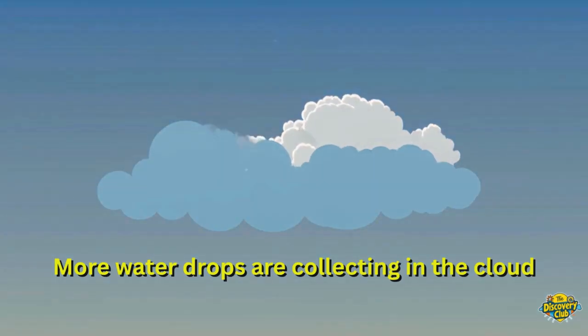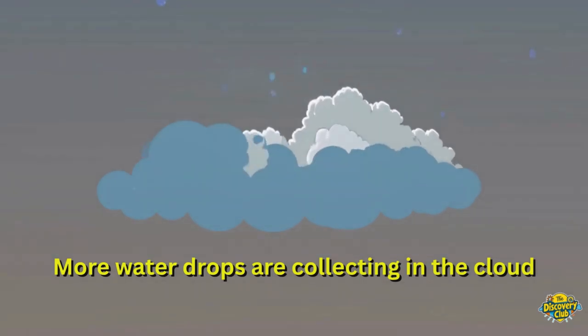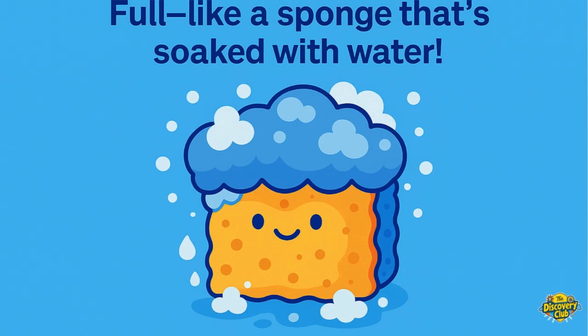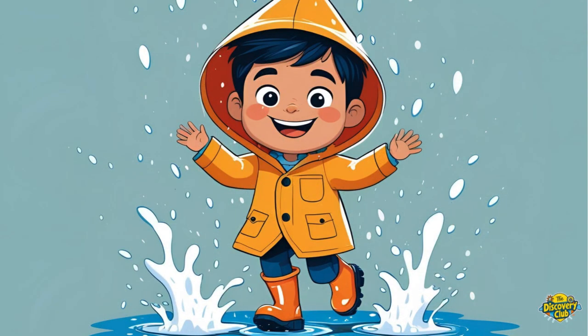Clouds don't always stay light and fluffy. Inside, more and more water drops keep joining in. After a while, the cloud gets too full, like a sponge that's soaked with water. And guess what happens next? The drops start falling down as rain. Sometimes it's not just rain — it could be snow or hail, depending on how cold it is. That's how we get puddles, snowflakes, and splishy, splashy fun!